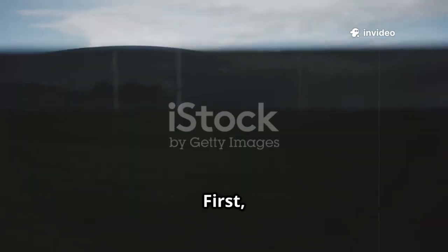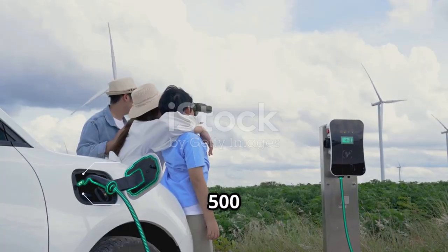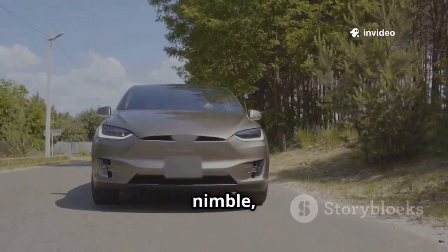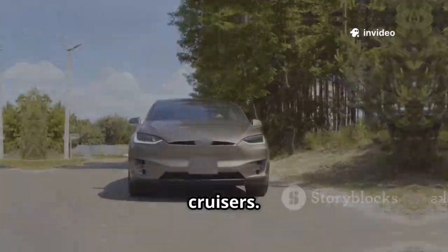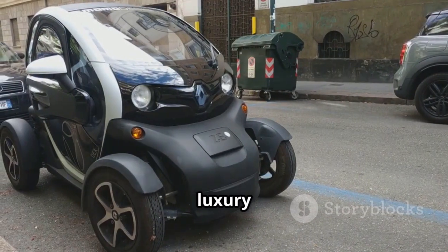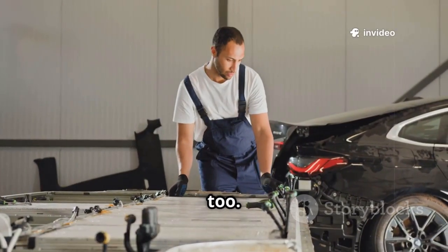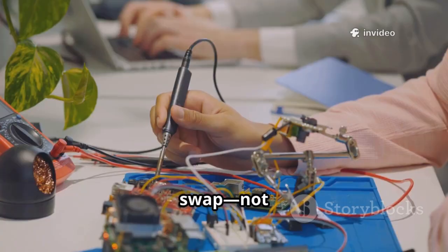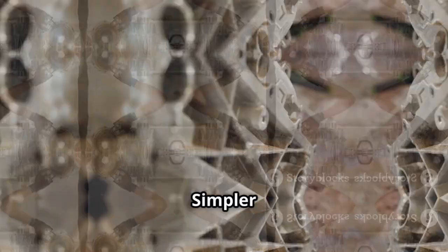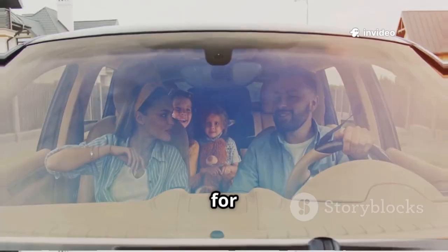So what does this mean for you? First, more range — lighter motors mean you can go farther on a single charge. Imagine a family EV that easily does 500 or even 600 miles. Lighter cars also handle better and accelerate faster: think nimble, fun-to-drive electrics, not just heavy cruisers. Lower manufacturing costs could finally make EVs as affordable as petrol cars — city cars and family hatchbacks within everyone's reach. Reliability gets a boost too: if a circuit board fails, it's a quick, cheap swap, not a catastrophic repair. Modular design means more peace of mind and less downtime.